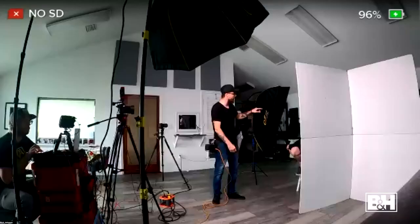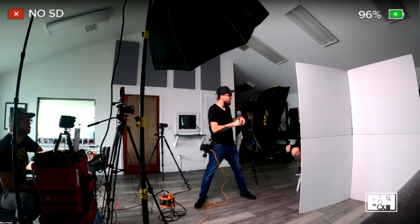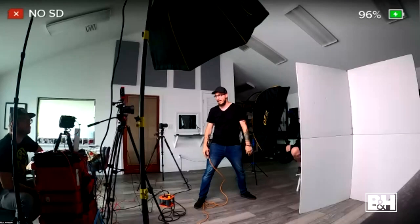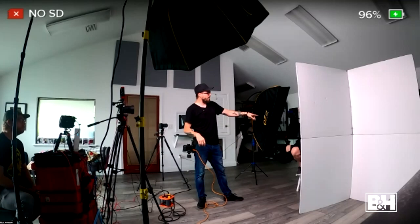We're going to try to recreate the promo image, but that was done in a smaller, darker studio with darker walls. This studio is very white and bright, so we're going to get a lot of bounce light. We have massive windows with light bleeding in from multiple directions, so these shots will be a little lighter than the ones we took before.